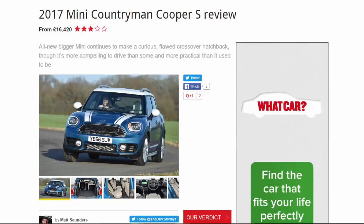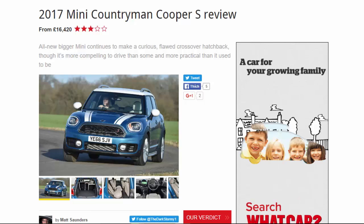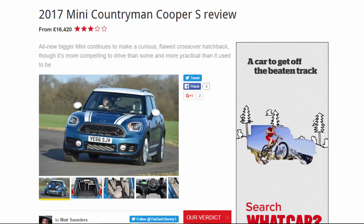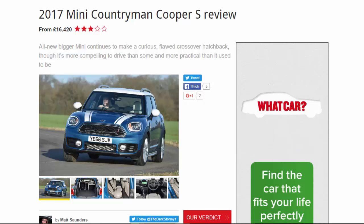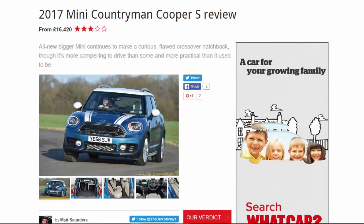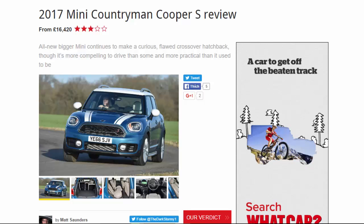2017 Mini Countryman Cooper S review, from £16,420. Six out of ten. All-new, bigger Mini continues to make a curious, flawed crossover hatchback, though it's more compelling to drive than some and more practical than it used to be.